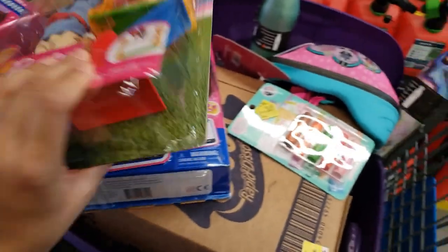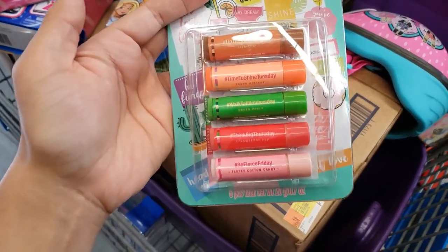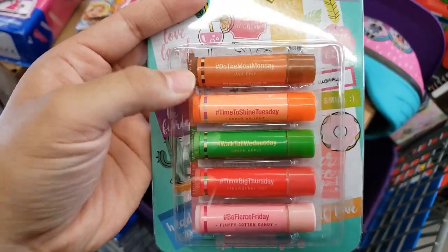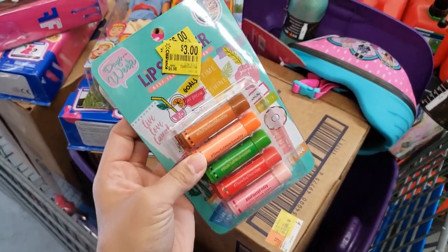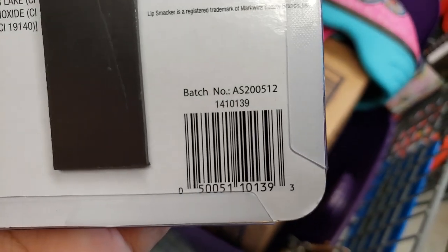I found some Lip Smacker chapsticks — they're all flavored: cotton candy, strawberry pop, green apple, peach delight, and java chip. This was $6.98, it's down to only three dollars. Here is the UPC.